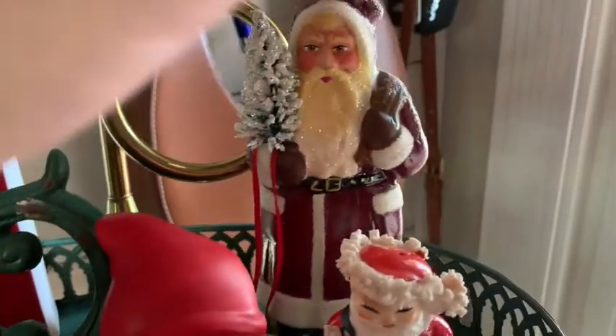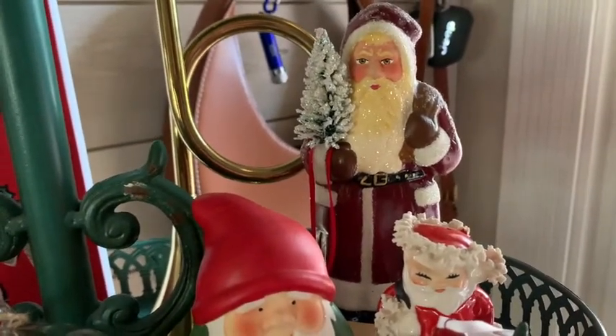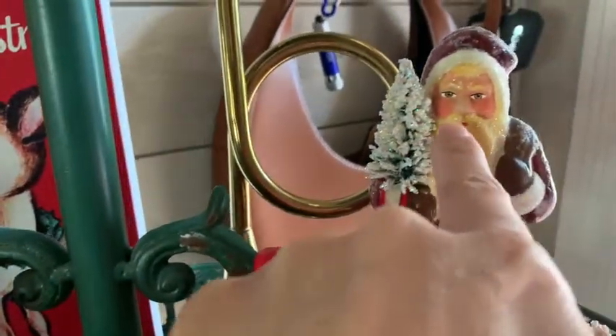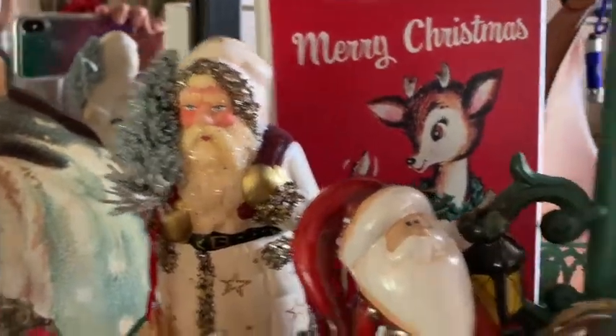I love these reproduction German Santas made out of paper mache that I bought at Tuesday Morning several years ago — might be 10 years now. You can see they're yellowing in the face because they used to be white.